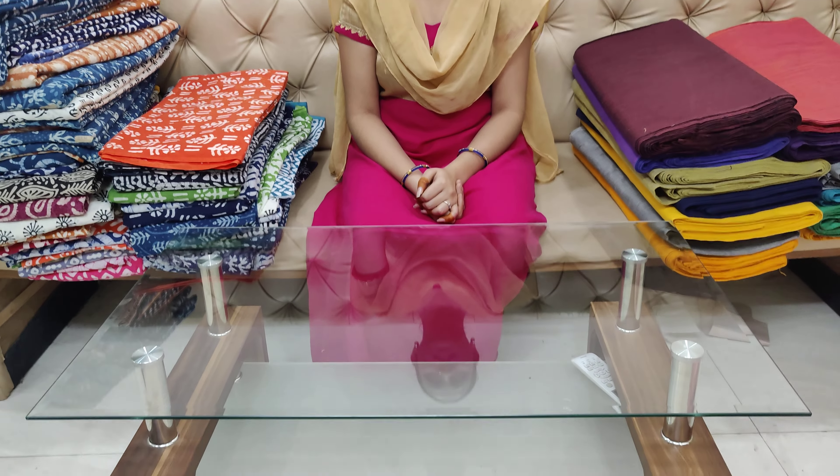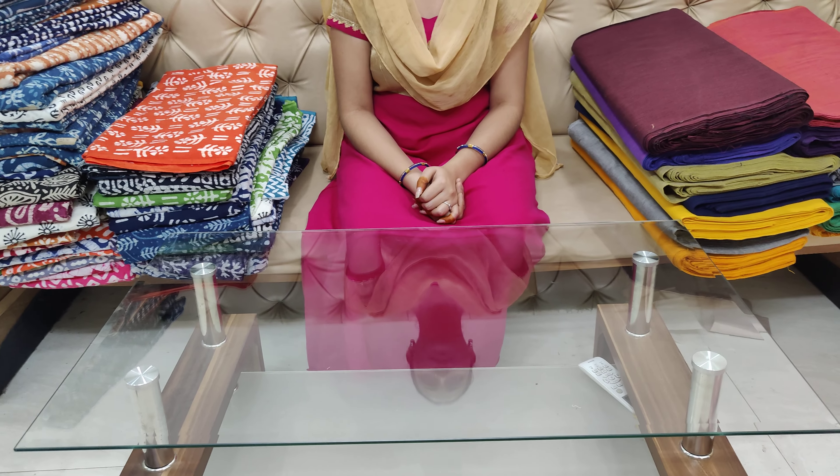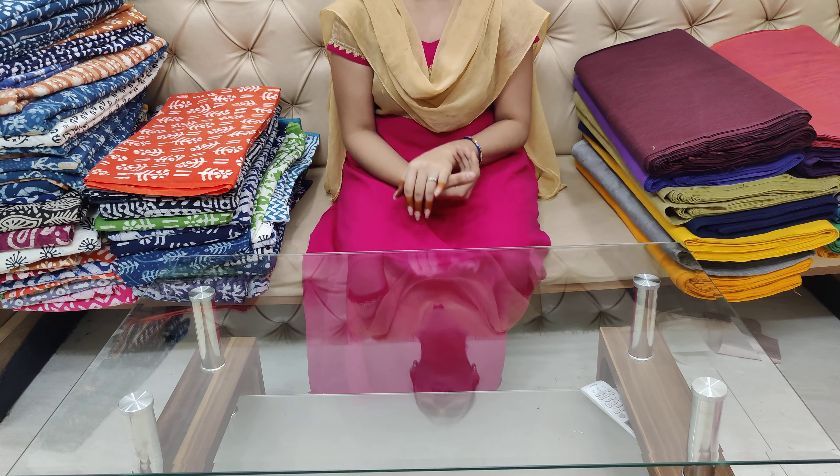Hi friends! Welcome to our channel Chirala Saris Wholesale. Chirala Saris Wholesale subscribers are also welcome. In this episode,